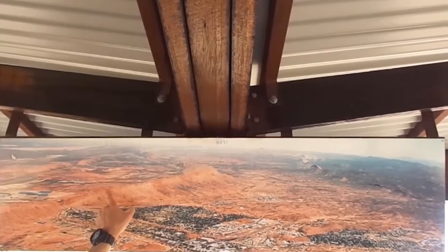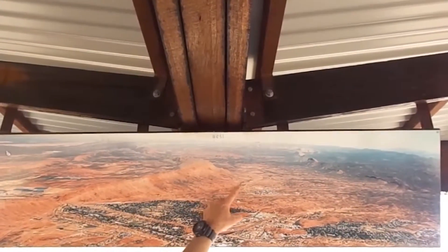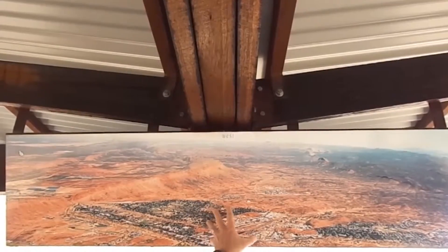All along here we've got Heavy Tree Range, which overshadows the Desert Park located in this area, with Larapinta Drive heading out to the Western McDonnell Ranges.